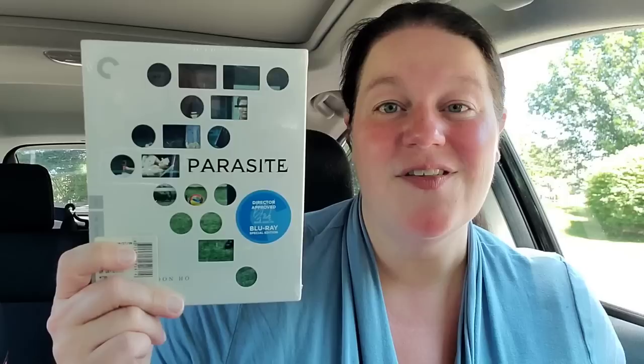Parasite — yes, I already have it on regular Blu-ray, but this is a groundbreaking Best Picture winner that deserves more than a standard Blu-ray. I've been going back and forth on it during the Criterion sale a few times, so I finally caved and picked it up. Next is The Piano — an Academy Award-winning film with Holly Hunter and Anna Paquin. I've heard great things and I have an open mind. I'm just hoping I'm not bored with it — we'll see.